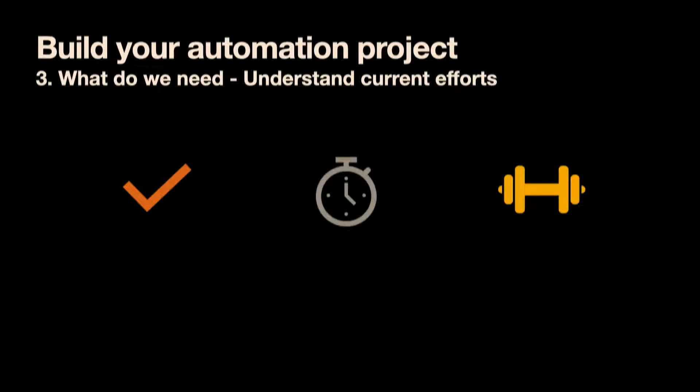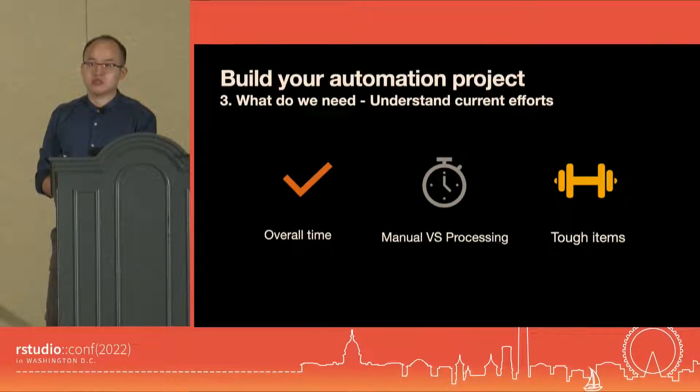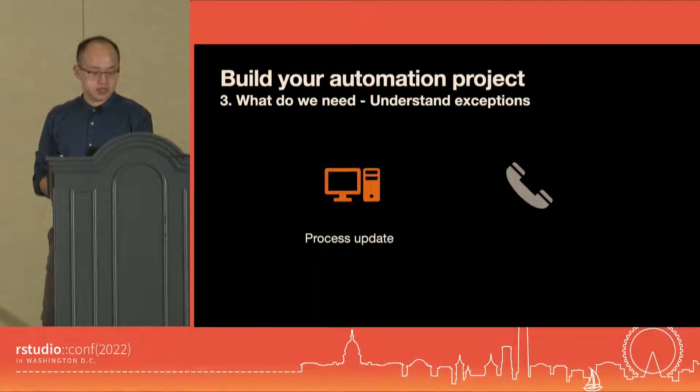We also want to know the current effort: overall time for each run before automation, the manual versus processing time breakdown, and identifying the tough items. Ideally, automation should always work if we code things right. But often it's not ideal, which is why it's critical to know how often to update the process document so we know when it will be obsolete. And since we're not always the original report owner, we need to know when to stop and call for additional help.